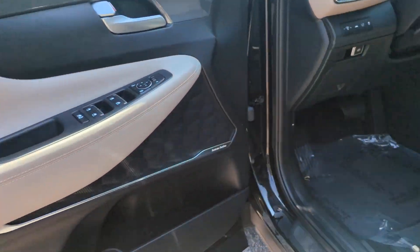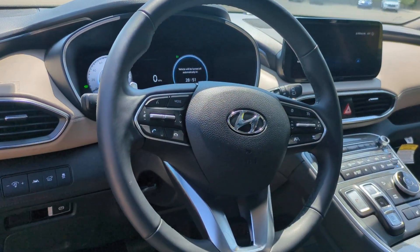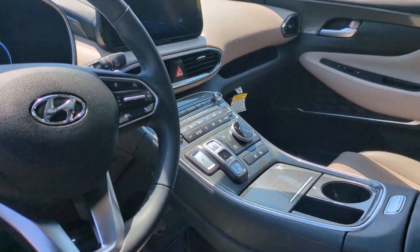Comfort blends with versatility and bold, modern style in this striking Santa Fe. See for yourself when you take it out for a test drive. Our professional staff looks forward to giving you excellent service.